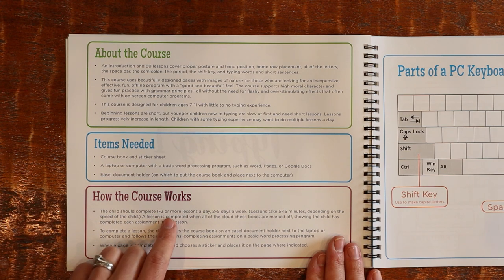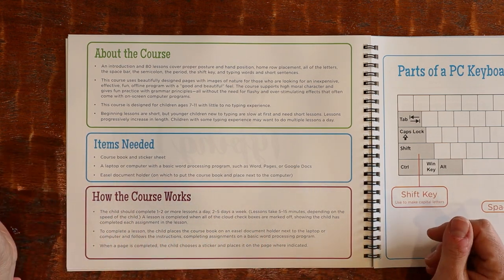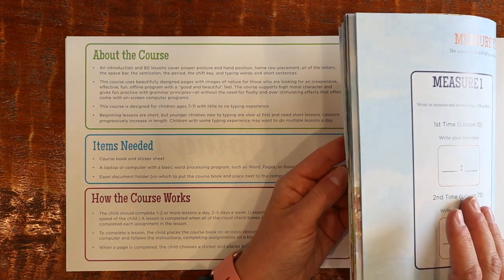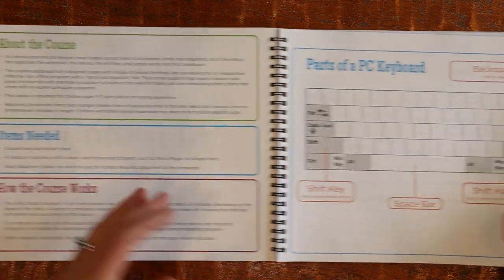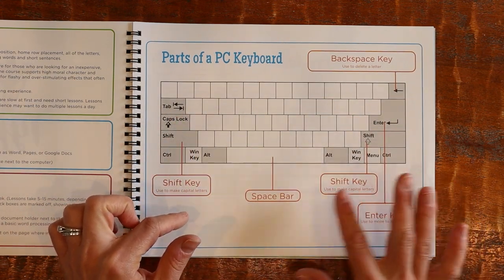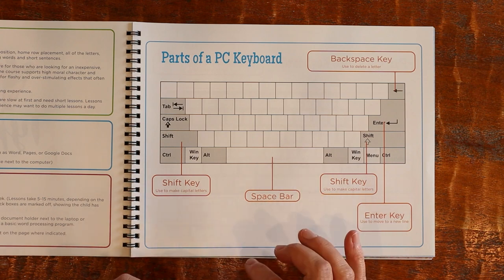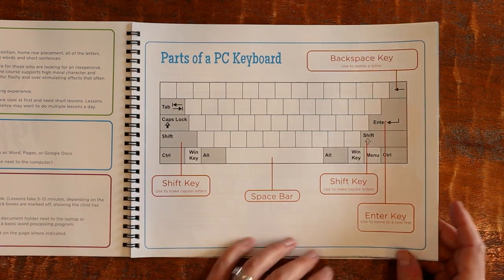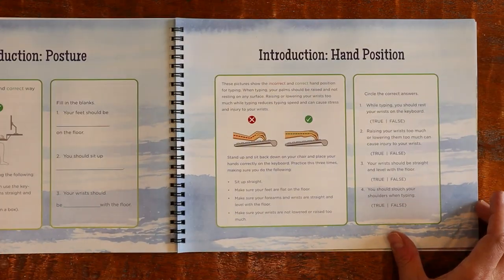This section talks about how the course works. Students should complete one to two or more lessons a day, two to five days a week, and lessons should take about five to fifteen minutes. If you did it every day you'd fly through it; if you did it a couple of times a week you could probably make it last the year — that's my tentative plan. Moving on, there's a full-size picture of the keyboard explaining where important things are like shift keys and the space bar. Typing 1 only covers basic keys and won't get into more complicated punctuation — that comes in Typing 2 and 3.